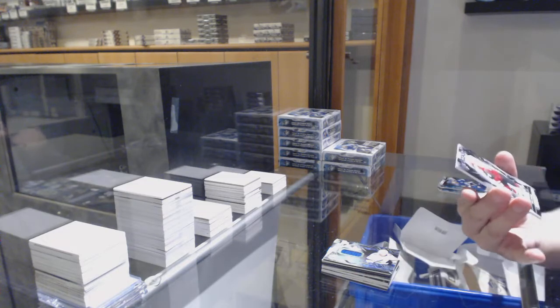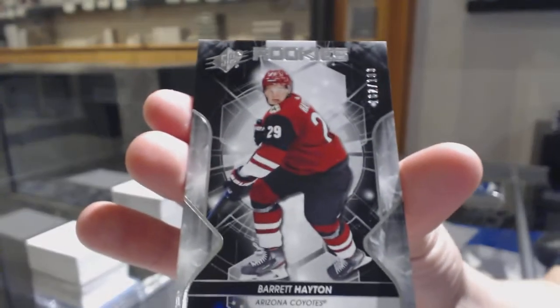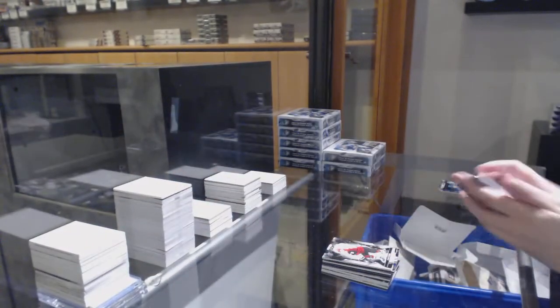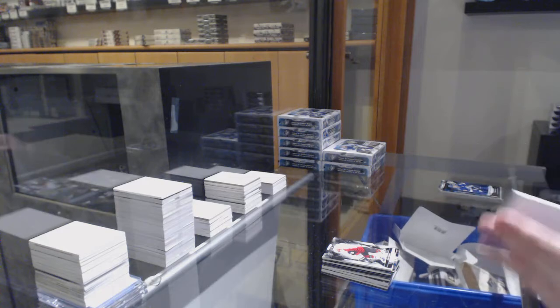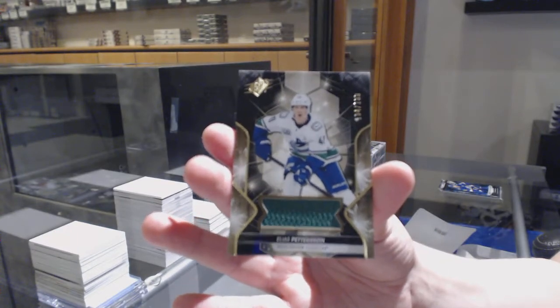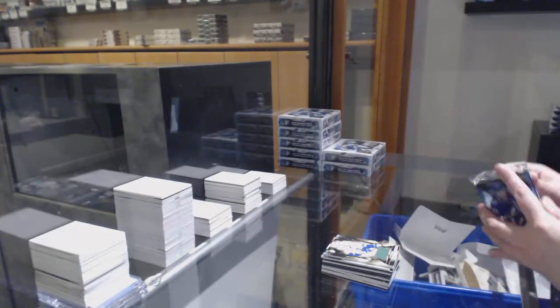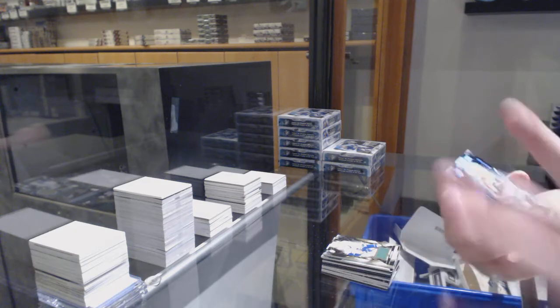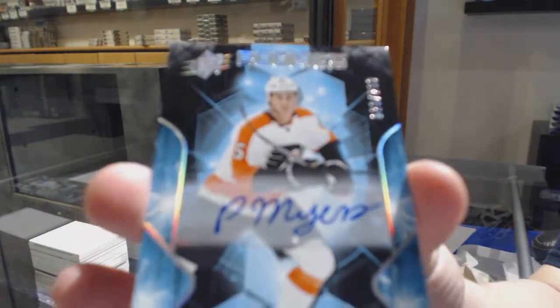We've got a rookie numbered to 199 for the Arizona Coyotes — Barrett Hayton. Base jersey numbered to 199 for Vancouver — Elias Pettersson. And we've got a rookie auto numbered to 299 for Philly — Philippe Myers.